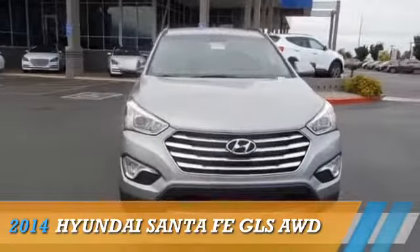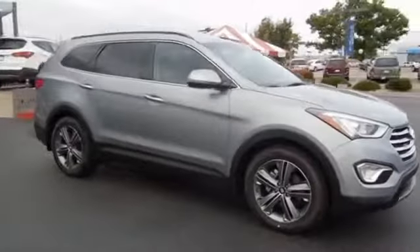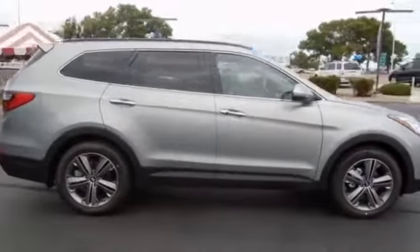Presenting the 2014 Hyundai Santa Fe, powered by all-wheel drive, six-cylinder engine, and a six-speed automatic transmission.